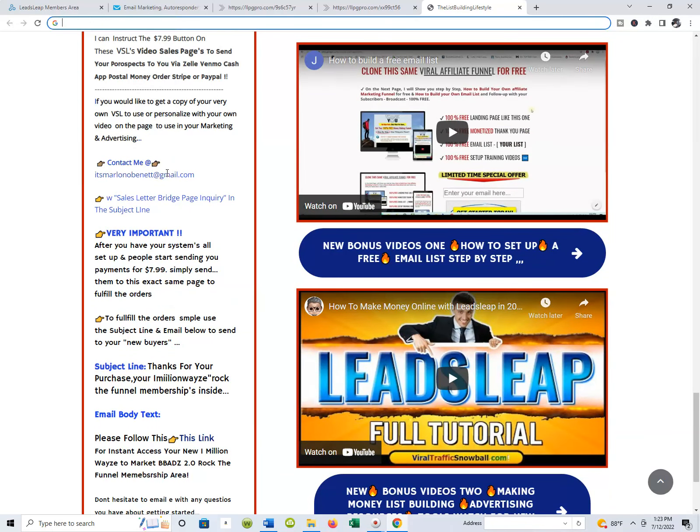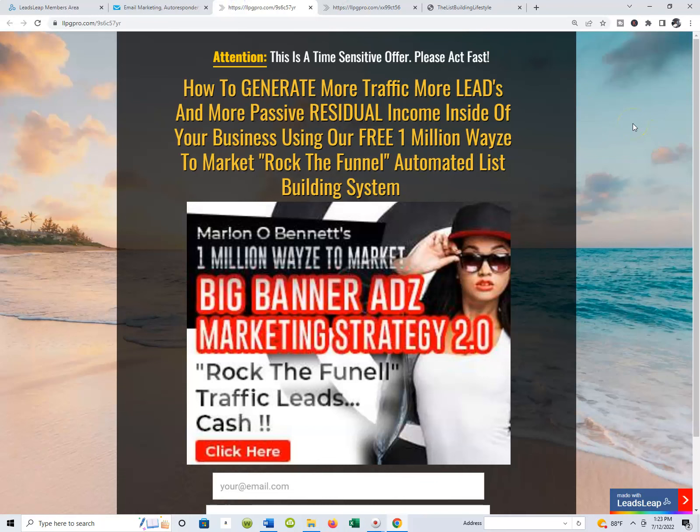That's the walkthrough of my 1 Million Ways to Market Rock the Funnel Automated List Building System — the actual marketing system that you get for free right now, today. Thanks for sitting in on the video. I hope this shines some light on your understanding of exactly what's happening. I'll see you guys on the next video. As always, this is your boy Marvin O'Bennett, wishing you guys wisdom, peace, prosperity, and to living a dynamic digital internet lifestyle with no limits. Keep rocking.